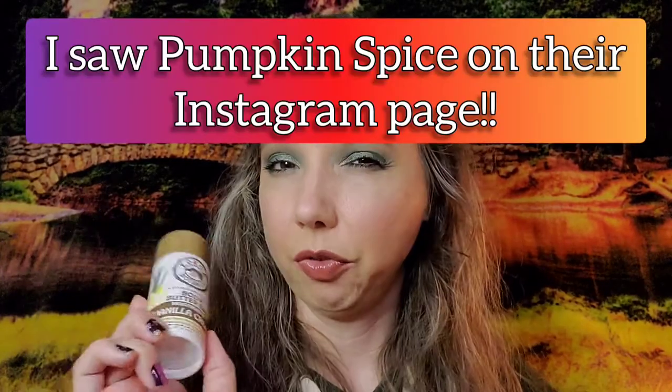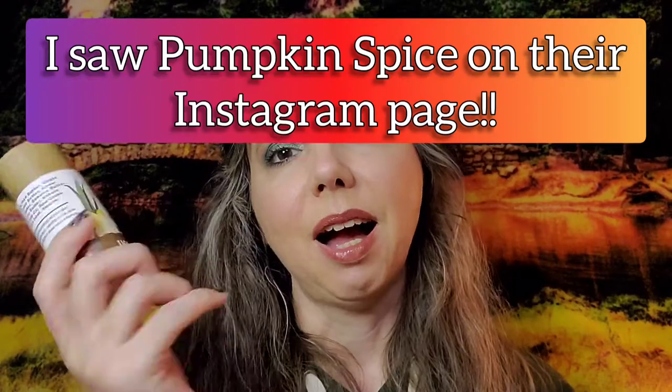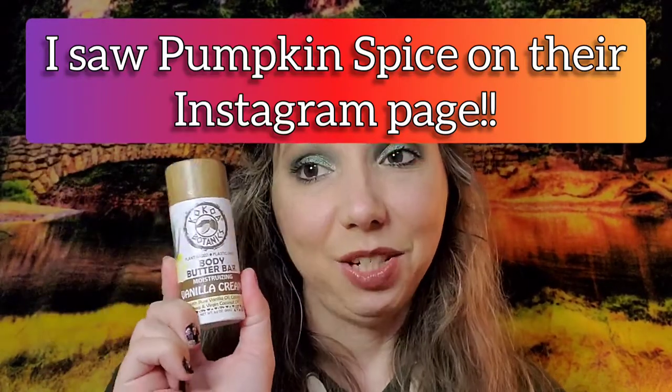It smells really good and it's very moisturizing. I absolutely love it. They are coming out with some new scents, so I might have to do another order — right now they have a few but not very many, and they said they are coming out with lots more. So great gift ideas for the holidays. I don't know if they'll have a Black Friday sale, but I'm hoping because I do want to purchase some more.